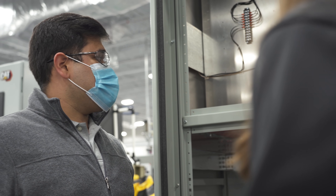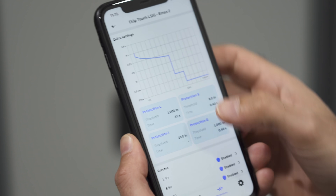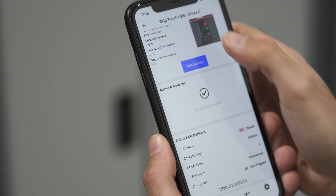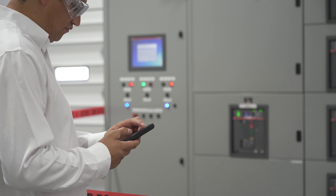When a breaker trips unexpectedly in our factory, our maintenance team can quickly connect to it using the EPIC application. With this application, we can quickly find the nature of the fault — was it an overload? Was it a short circuit? It can even tell us the life expectancy of the breaker after the incident. With this information, we can quickly focus on finding the cause of the disruption and perform the necessary repairs to have the unit back and running again.